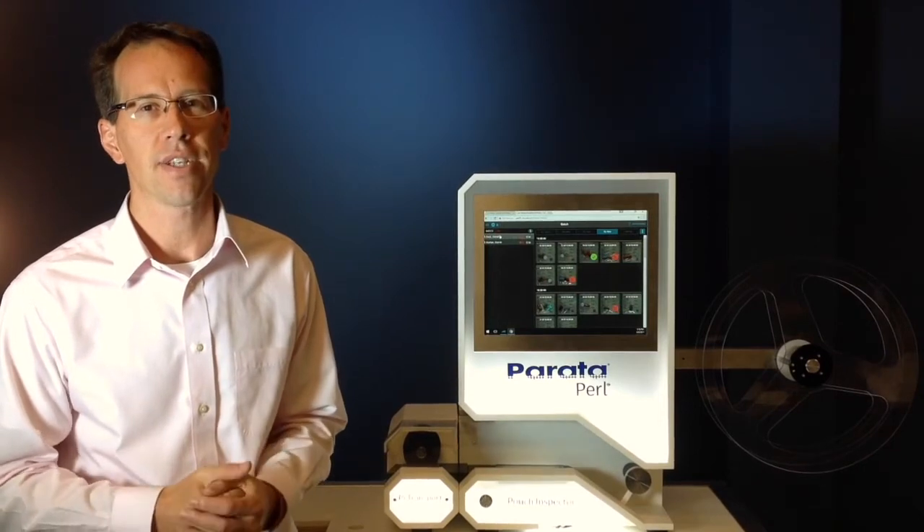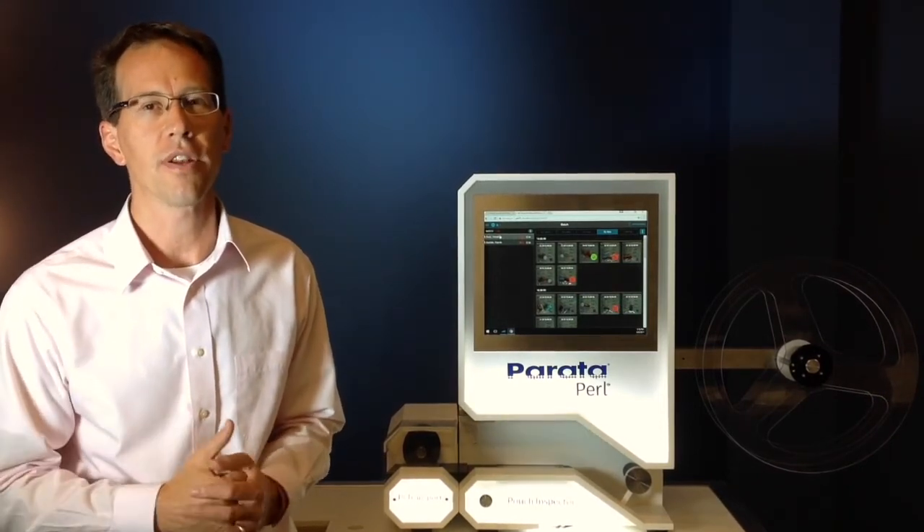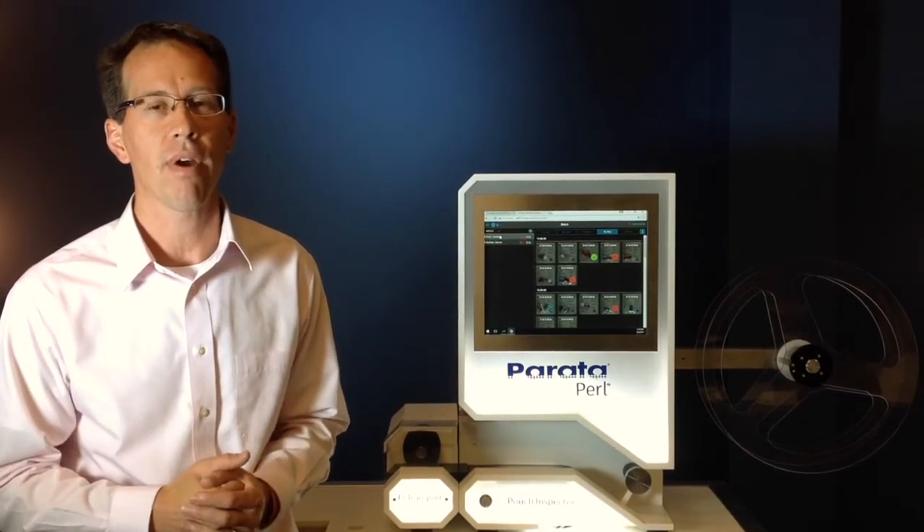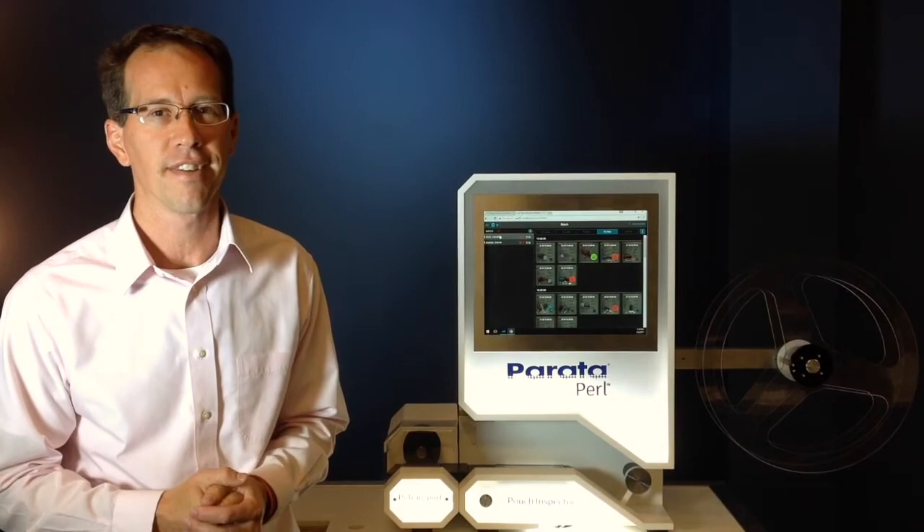Those three advantages give us a very unique solution set, which I hope you'll consider in pneumonic pouch inspection. For more information, please ask to participate in a Parada webinar. We can take a deeper dive into this technology. Thank you.